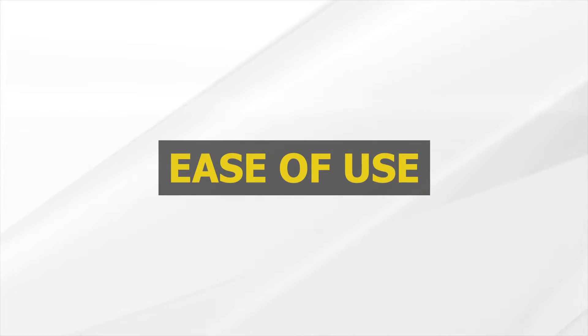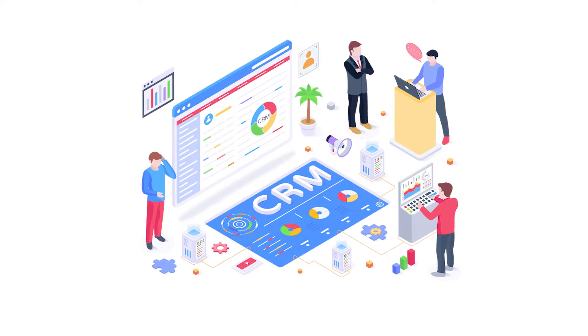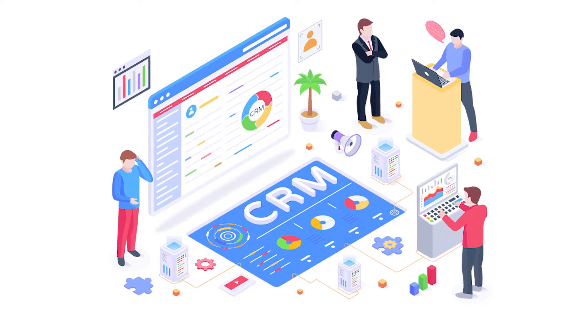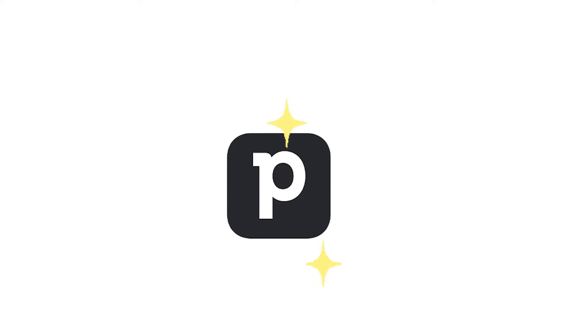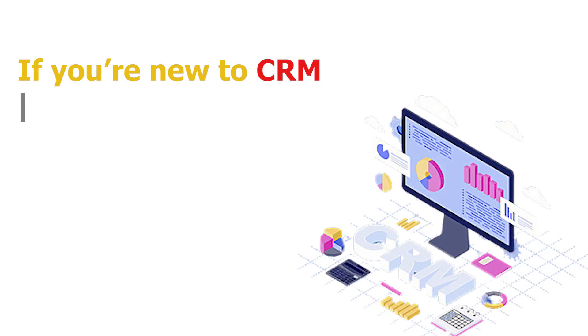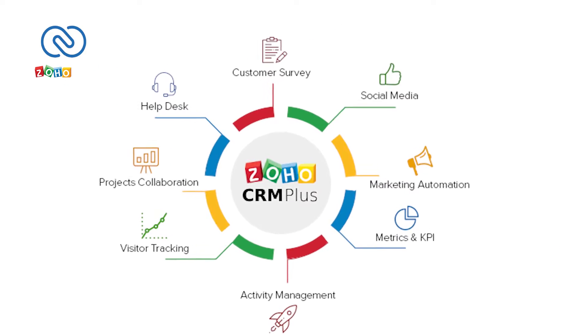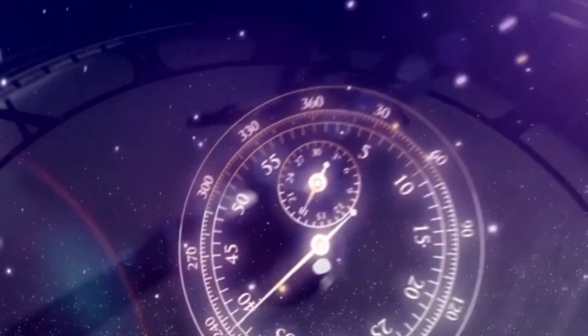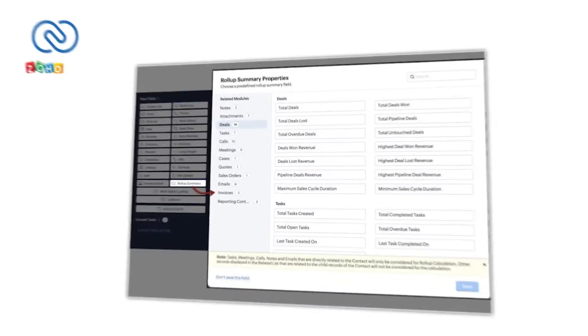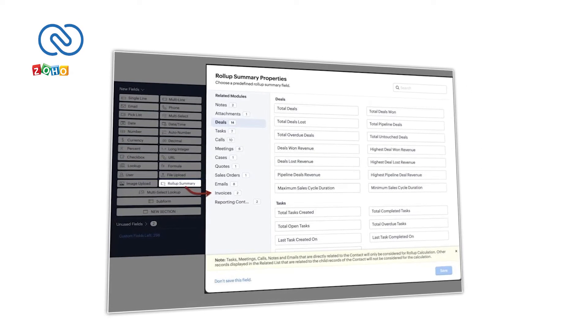Ease of Use. When it comes to using CRM software, simplicity matters. You want a system that your team can adopt quickly and without too much hassle. PipeDrive shines in this department with its user-friendly design — it's like a straightforward roadmap that guides you through your sales pipeline. Even if you're new to CRM software, you'll find it easy to navigate. On the other hand, Zoho CRM offers a comprehensive suite of applications, and it might take a bit more time to explore and grasp its full potential. However, once you get the hang of it, it offers a robust and customizable experience.